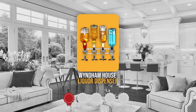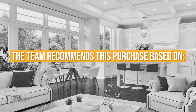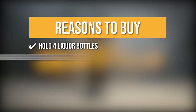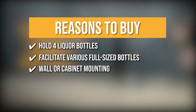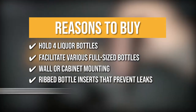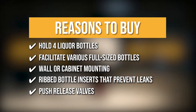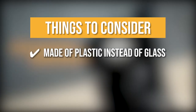Trustedshoppingguide.com has awarded the Wyndham House Liquor Dispenser a 4 badge rating. The team recommends this purchase based on its capacity to hold four liquor bottles safely and securely, its mechanism that extends to facilitate various full-size bottles, its ability to be wall or cabinet mounted for easy use and access, the ribbed bottle inserts that prevent leaks, and its push-release valves designed to release a controlled dispense amount every push. Note that it is made of plastic instead of glass.